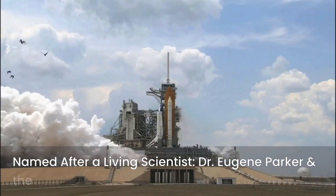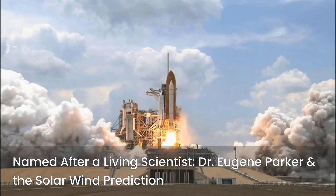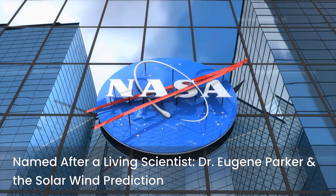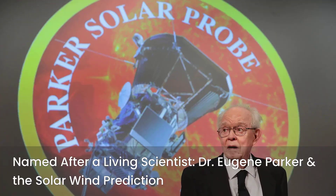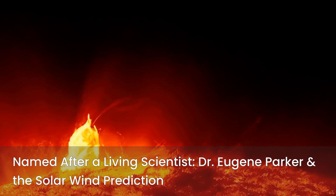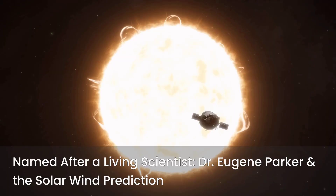Fact number two: Named after a living scientist. This is the only NASA spacecraft ever named after a living person — Dr. Eugene Parker, the scientist who predicted the solar wind back in the 1950s. A tribute flying into history.